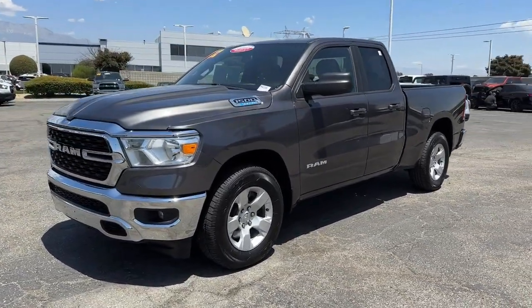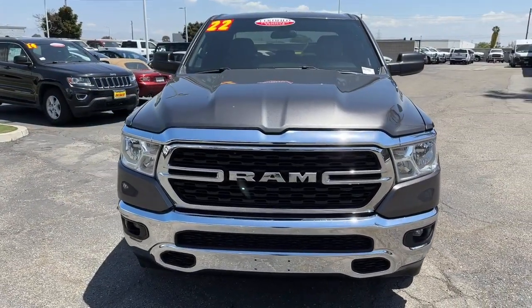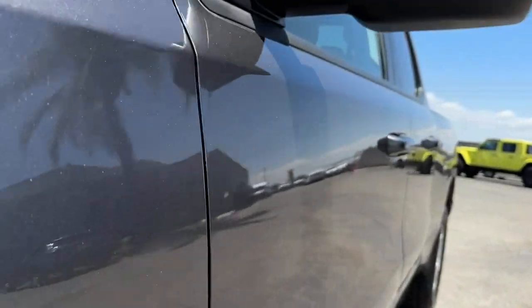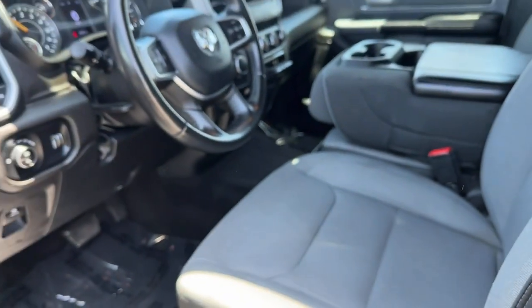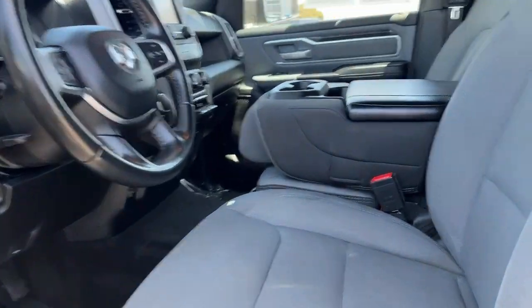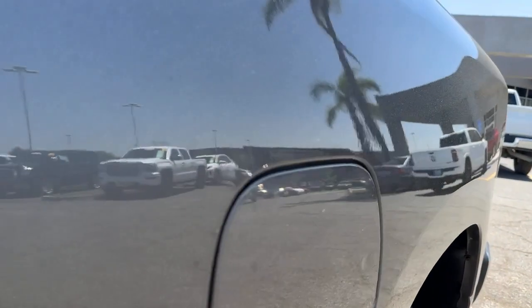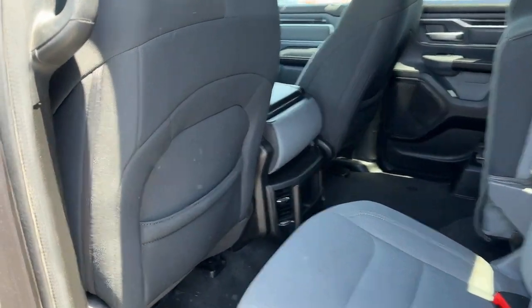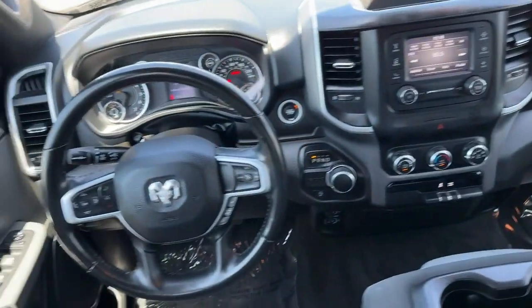These are just some of the great options this vehicle comes with: keyless entry, V6 cylinder engine, heated mirrors, backup camera, keyless start, fog lamps, satellite radio, steering wheel audio controls, aluminum wheels, and electronic stability control. Relax and enjoy getting the job done right in the strong and dependable Ram 1500. Come in for a test drive.